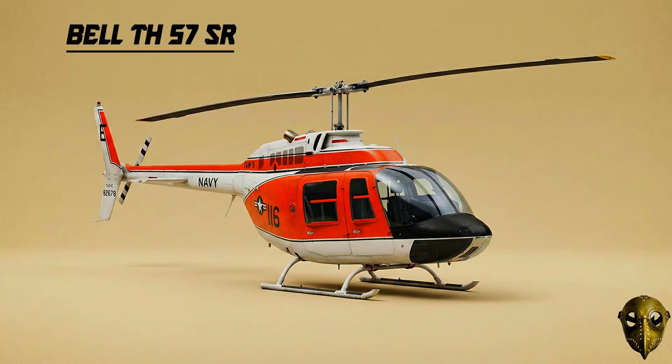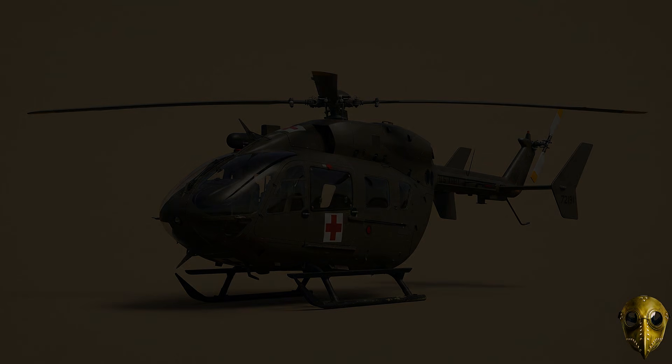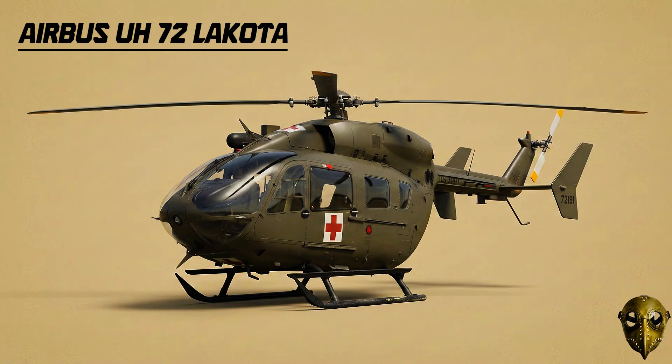Bell TH-57 Sea Ranger: For decades, this was the first helicopter Navy and Marine pilots ever flew. Eurocopter TH-67 Creek: The Army used this commercial-based design to train its rotary wing pilots from the 1990s all the way through 2020. Airbus UH-72 Lakota: This light utility helicopter handles everything from Homeland Security to National Guard disaster response.